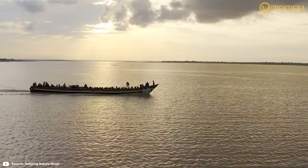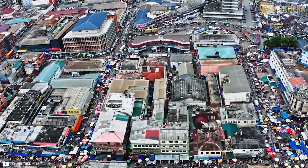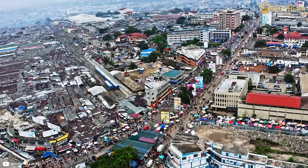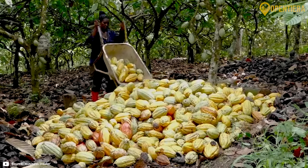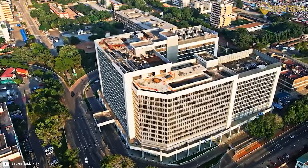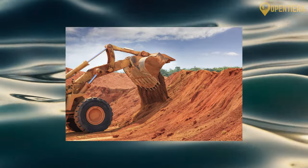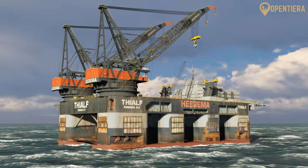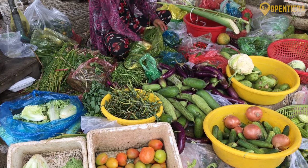Ghana has one of the most robust and fastest growing economies in Africa. According to the World Bank, the country's GDP is roughly $73 billion as of 2022. Key economic sectors include agriculture, natural resources, industry and services. Agriculture employs about half the workforce, with cocoa, gold, oil and timber exports driving growth. Ghana has abundant natural resources, including gold, oil, diamonds, manganese and bauxite. Gold mining and cocoa production have been major historical pillars of the economy. Oil was discovered offshore in 2007, boosting tax revenues and exports. However, dependence on commodities has made the country vulnerable to price shocks.